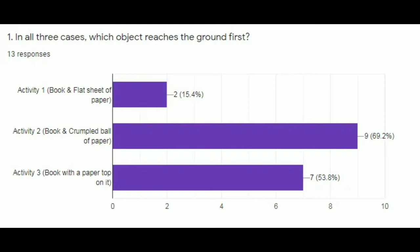Based on their answers, for Activity 1, the book and the flat sheet of paper reached 15.4% for 2 people. For Activity 2, book and crumpled ball of paper reached 69.2% for 9 people. And for Activity 3, the book with the paper on top reached 53.8%. So the highest is Activity 2 at 69.2% for 9 people.